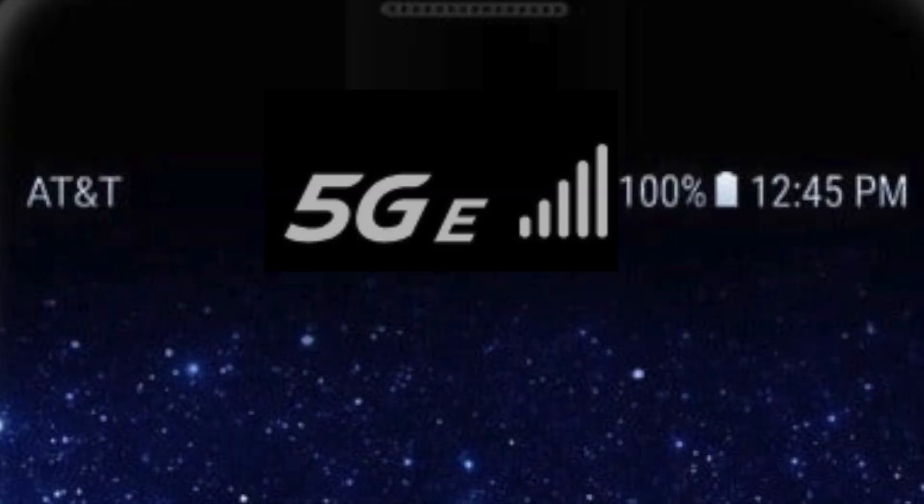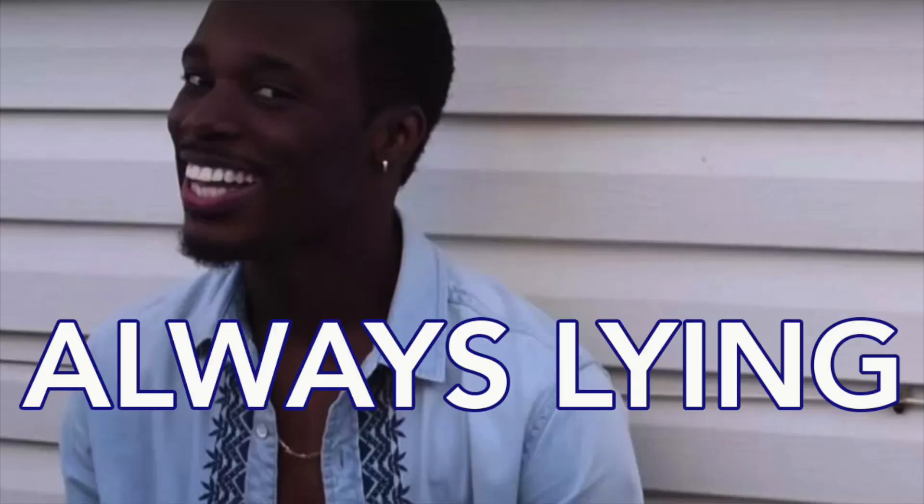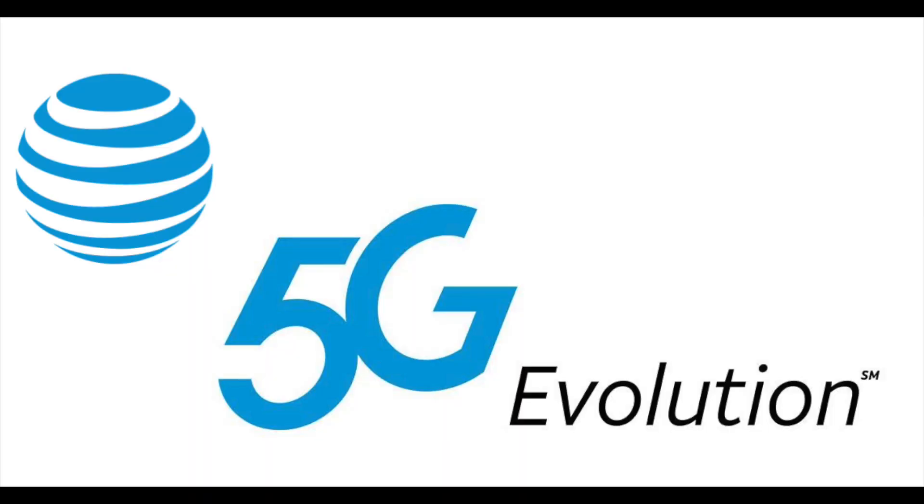People with AT&T service may have already seen a little 5G E logo appearing on their phone, but don't get it twisted — that is not 5G. In February of 2019, Sprint actually filed a lawsuit against AT&T over this symbol. They say it's straight up lying to customers because 5G hadn't even come out yet, but AT&T says 5G E is different — it stands for 5G Evolution, which is not the same thing as 5G. Regardless of which company you think is right or wrong, there's a lot of buzz in the media about 5G data, so here's what you need to know.